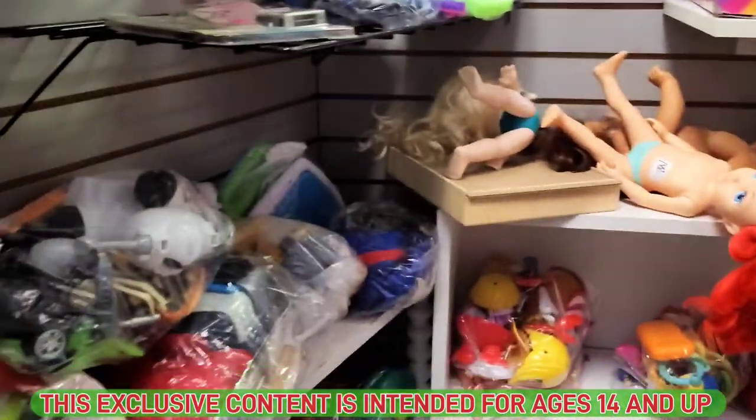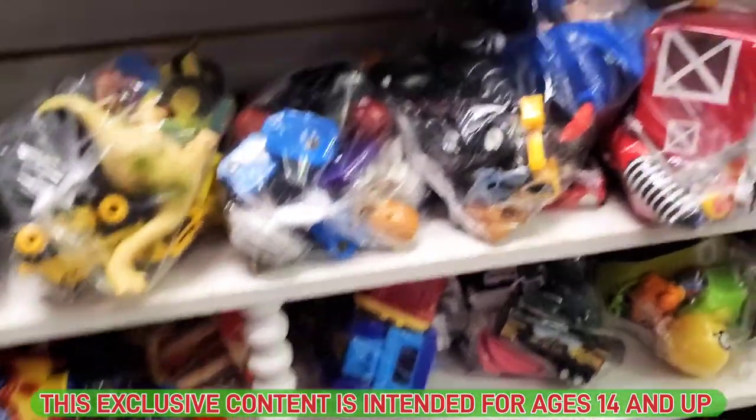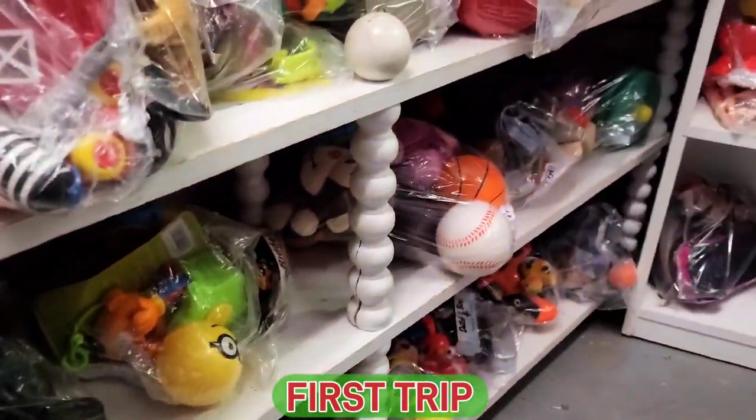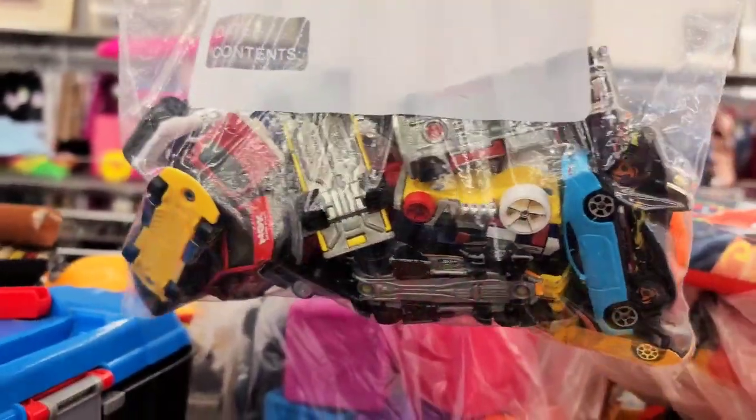Welcome to Next Solo Toys. We made it to the local thrift store and we're gonna go through all these bags. There's something I already see. We're gonna see what we can find here. We're at Goodwill and look what we just found — a big bag of cars for three dollars. I see a vintage truck in there. I'm definitely gonna grab these.